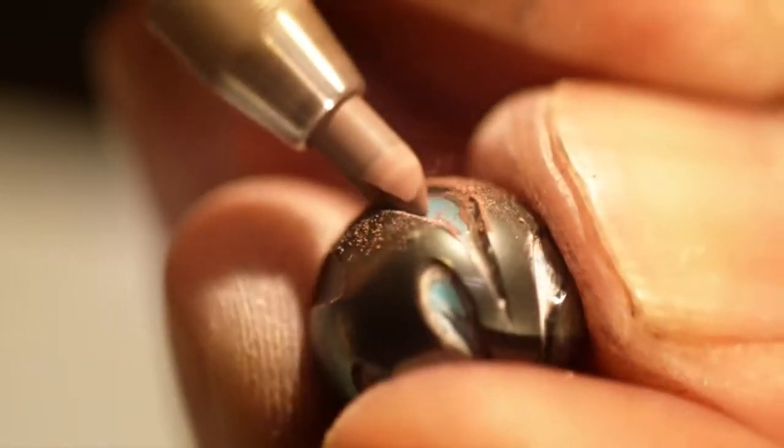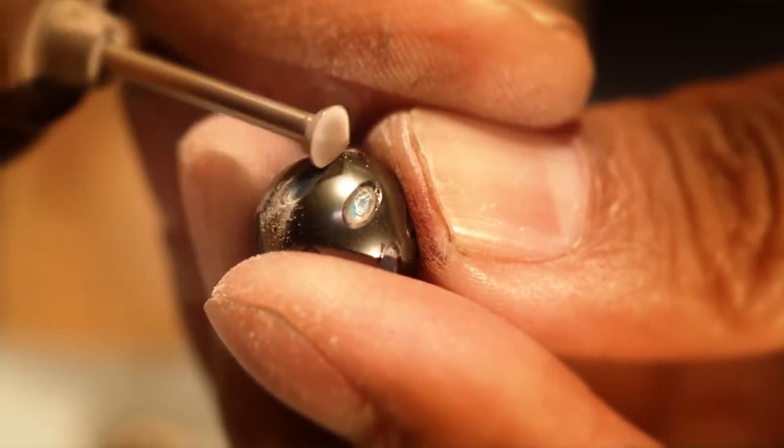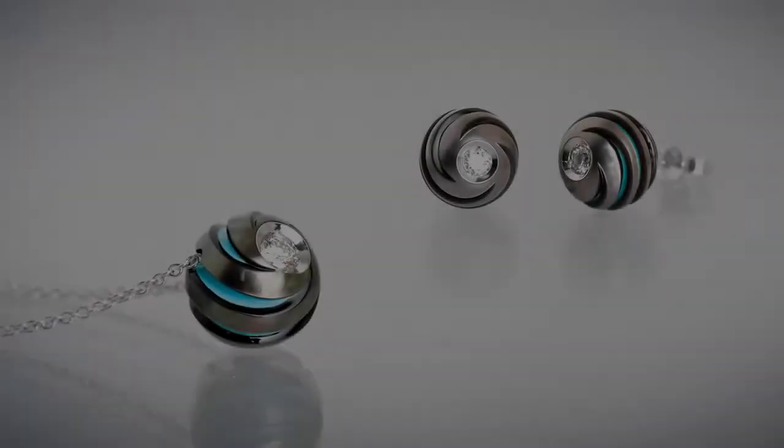After harvesting, these rare cultured pearls are carved by hand. This sculpting of the pearl allows the color to be seen beneath the nacre. Our Galatea pearls are then set into jewelry, with or without a diamond in a pearl setting.